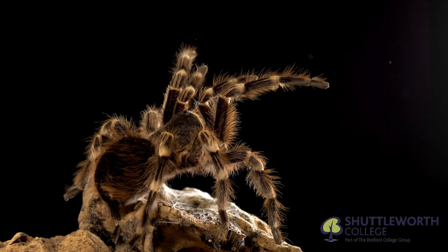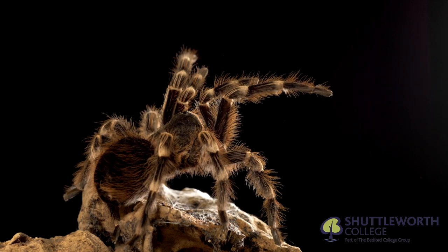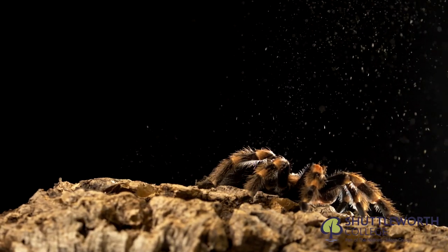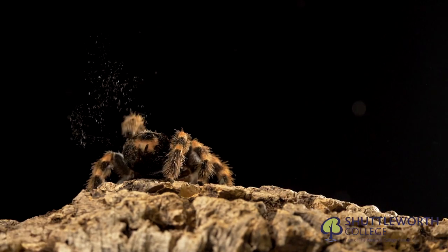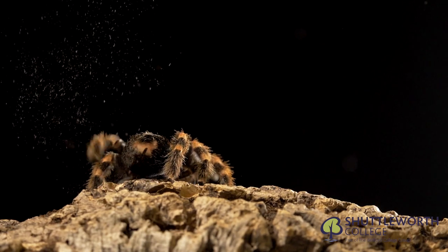Here we have a bird-eating spider from the Brachypelma family in a defensive position. The red-kneed Mexican bird-eating spider uses its hind legs to flick barbed urticating hairs, which are an irritant to predators' eyes and respiratory system.